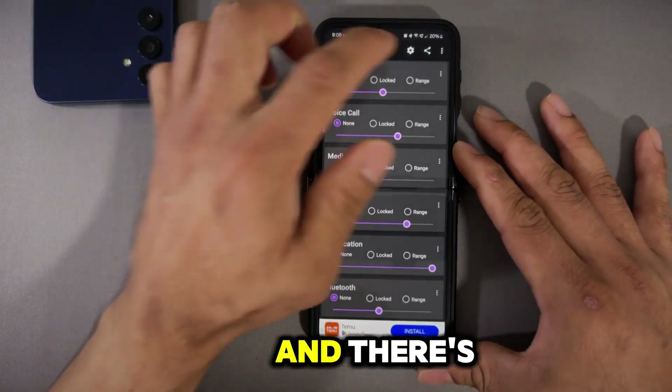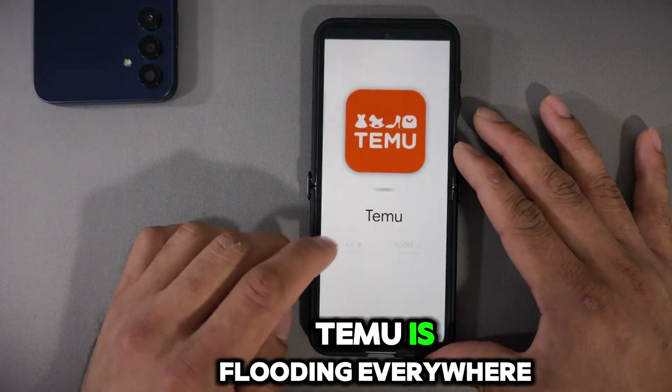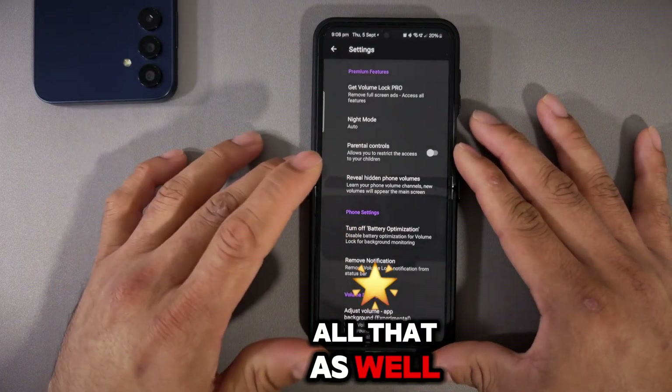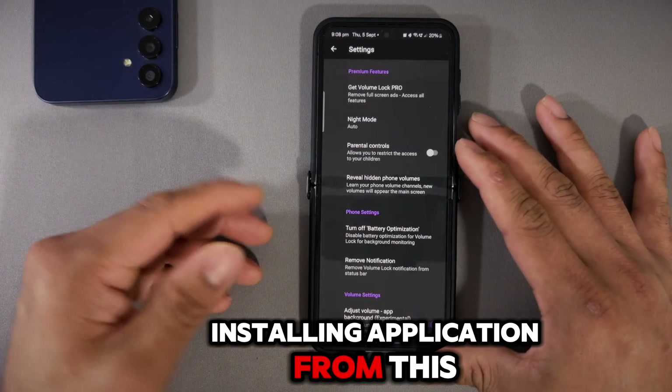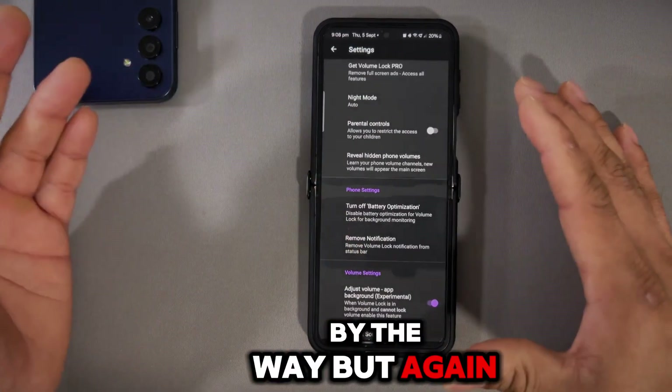The only downside as a free user is a banner ad that can trigger anytime — you can see Temu ads are everywhere. You can get a pro level to remove all ads, but you don't have to. The whole point of installing apps from this channel is that you don't have to pay for them, though you're welcome to support the developer if you want.